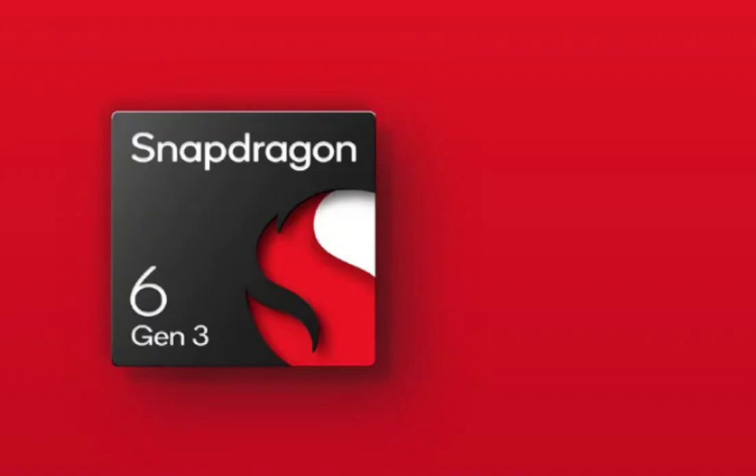Qualcomm has introduced a new chipset, the Snapdragon 6 Gen 3. The company quietly announced the new chipset, and it will power affordable smartphones. In addition, this processor was actually introduced as an underclocked version of the Snapdragon 7s Gen 2.